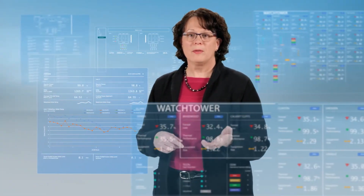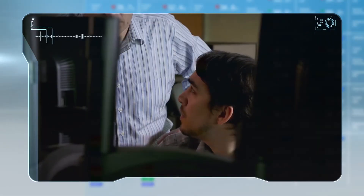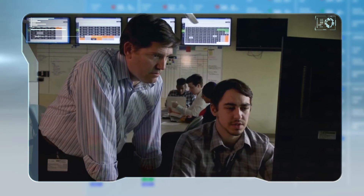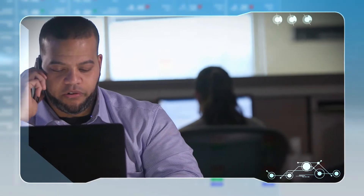Watchtower — a game-changing application that predicts equipment failures well before they happen, so employees can optimize equipment maintenance fast. "Hey Bill, Watchtower is showing high vibrations on the steam generator feed pump. The analytic patterns are showing likely failure in the next few months." "Okay, we need to alert the Nuclear Duty Officer."